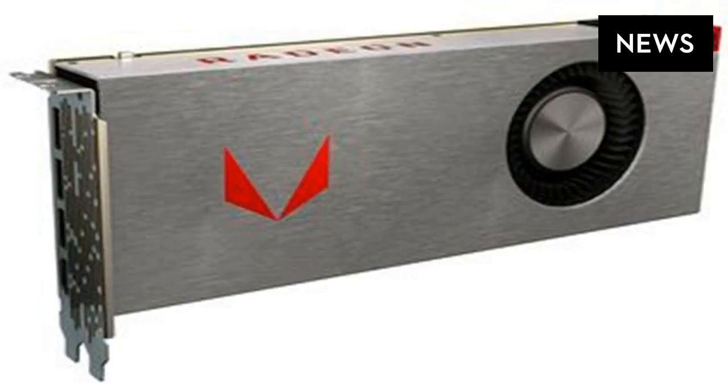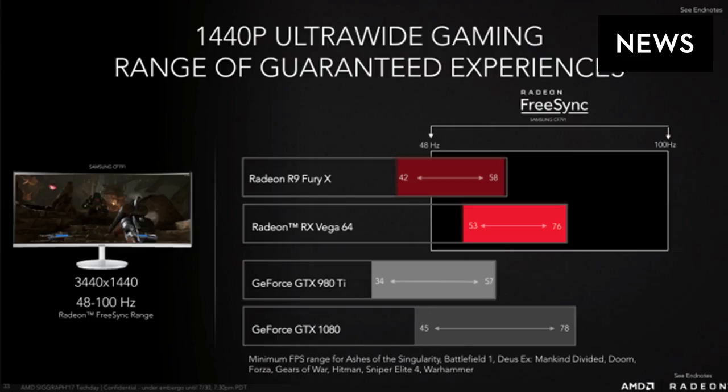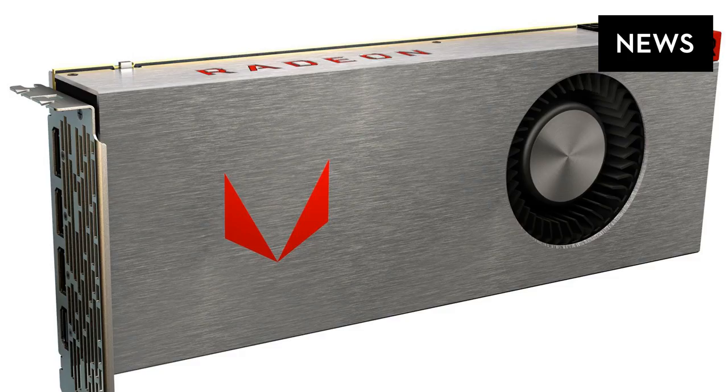AMD's Fury X was a reasonable competitor with its unique high-bandwidth memory HBM, but Nvidia toppled it by releasing the powerful GTX 980 Ti. More than two years later, there's now a gap in the market that's been dominated by a standard combination of an Intel Core i7 processor and Nvidia GTX 1080 graphics card.